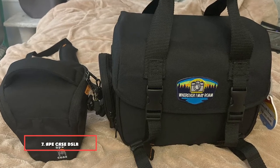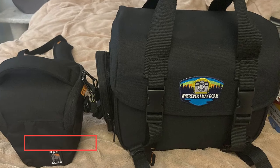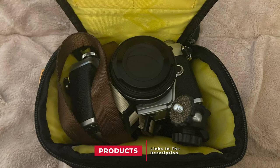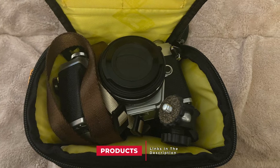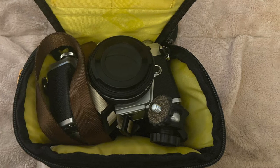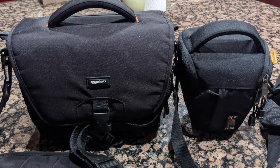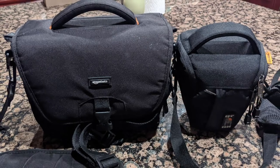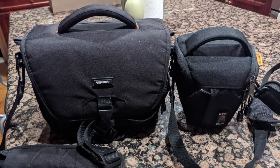Moving on to number 7, we have the 8-Case DSLR Camera Case. The rain cover on this camera bag offered customers peace of mind when taking their DSLRs into unpredictable conditions. One reviewer was looking for a bag that provided light protection, a rain cover, and was streamlined to carry only the necessities. He thinks it's perfect for hiking and camping, explaining the rain cover is attached in its own pocket on the outside — easy to access when needed without being bulky or in the way.